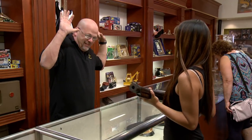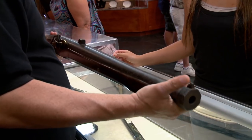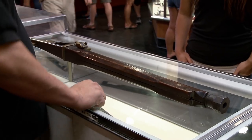A woman came in with a really cool Japanese matchlock rifle. I know this thing's worth money, but I have no idea how much. So I called in my buddy Sean to help me figure this thing out.